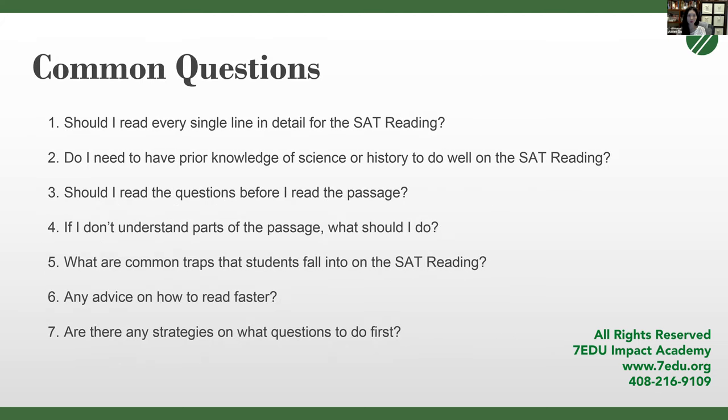Now we're going to move to some common questions about the SAT reading. First: should I read every single line in detail? Absolutely not. Contrary to what people think, not every single line has the same importance. On whatever passage you read, the key to succeeding is knowing which lines are pertinent to the argument and which are just details not completely necessary to understanding the primary argument.